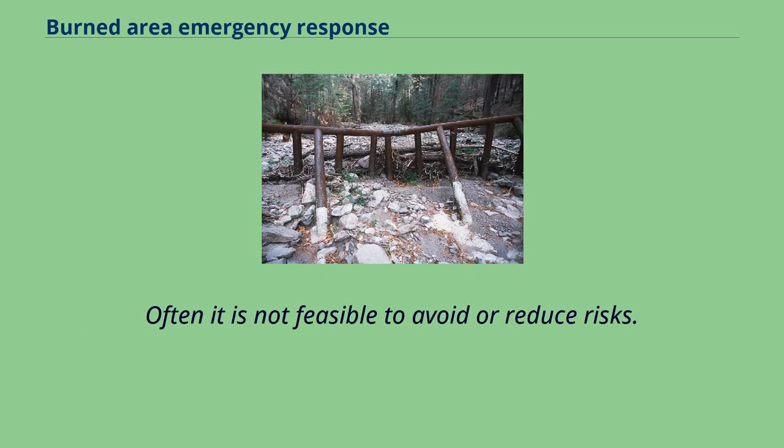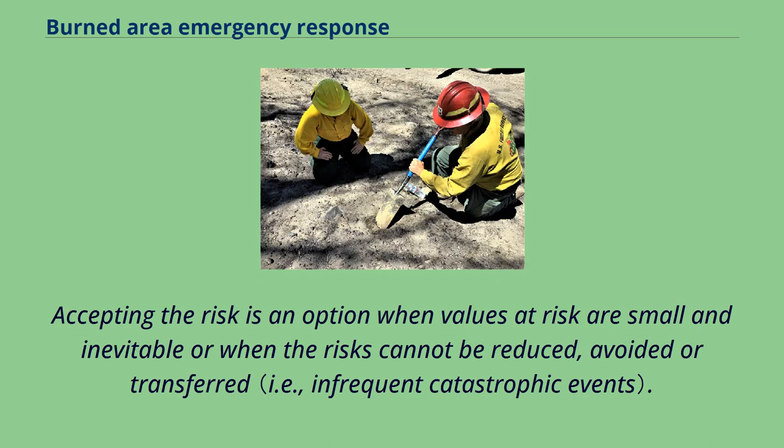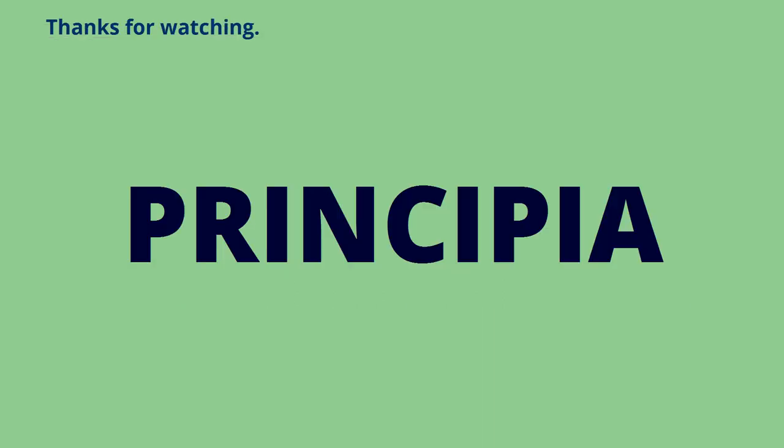Often it is not feasible to avoid or reduce risks. Flood insurance is a means of transferring risk to another party for values with insurable value. Accepting the risk is an option when values at risk are small and inevitable, or when the risks cannot be reduced, avoided, or transferred.